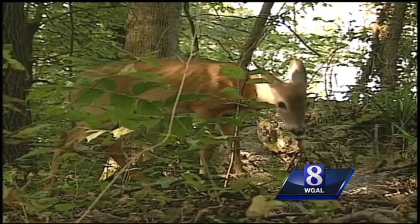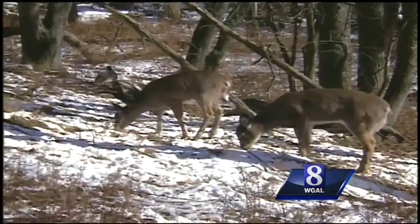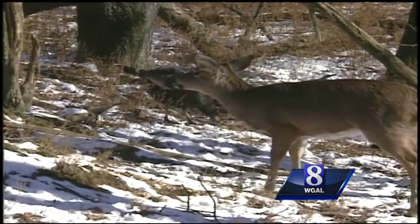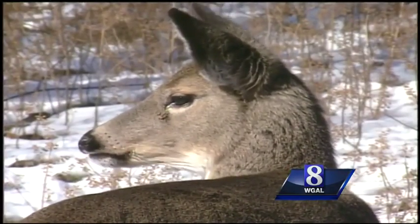Kacey, just like you, the white-tail changes coats from summer to winter. That reddish-brown summer coat is made up of short, thin hair follicles that are solid. Come late summer, deer literally change clothes. They shed their warm weather coat and replace it with longer hairs that are thicker because they are hollow. And the air trapped in those hollow hairs really holds the heat.